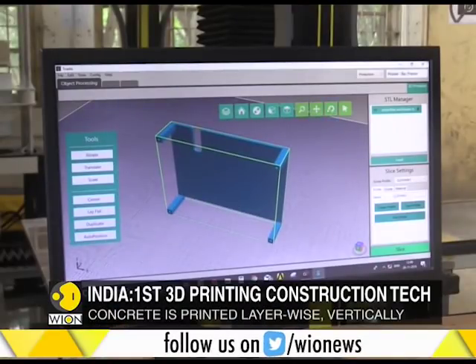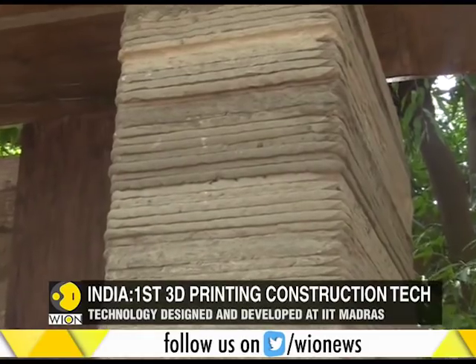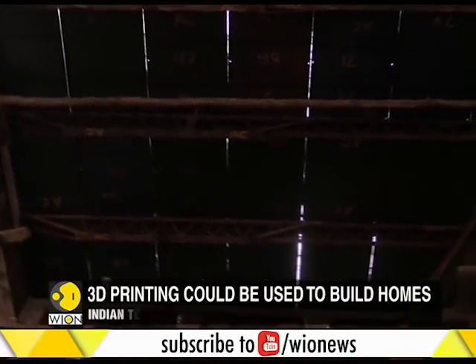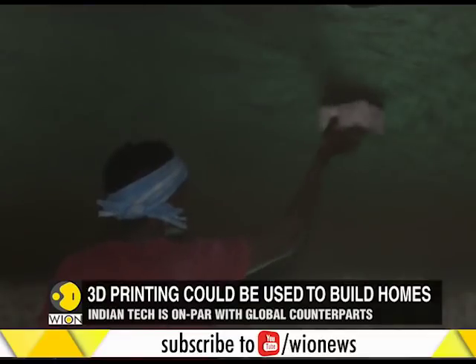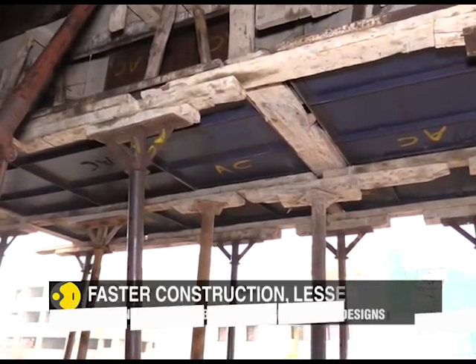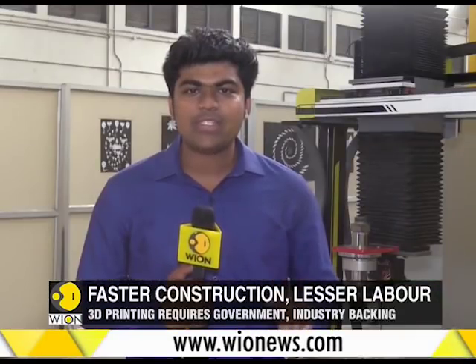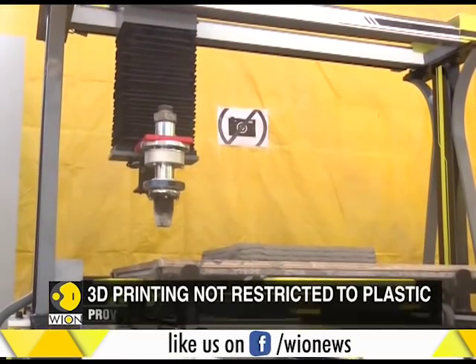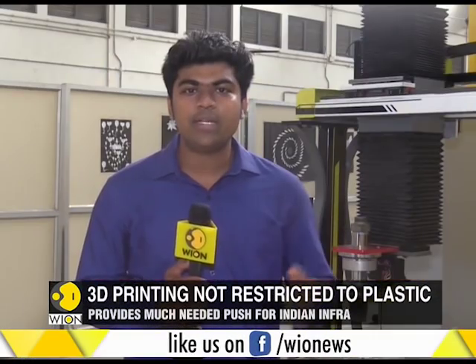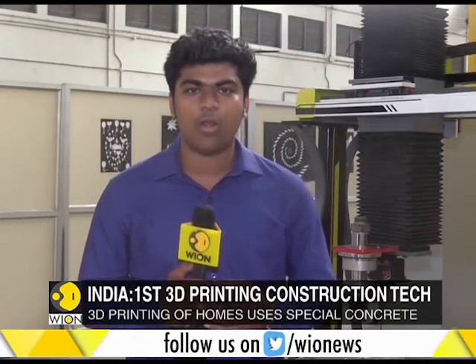3D printing could provide India's infrastructure sector the much-needed push, but it all depends on how soon it can be adopted and implemented on a larger scale. 3D printed homes and buildings could very soon become a reality in India. With adequate support from government and industry, such 3D printers could be scaled up to meet growing demand, and could be a shot in the arm for government initiatives like sanitation and housing for all.